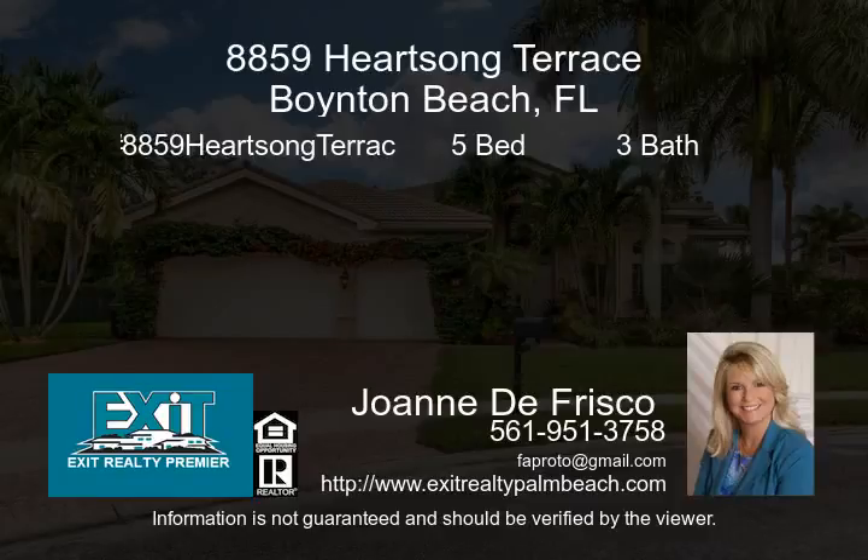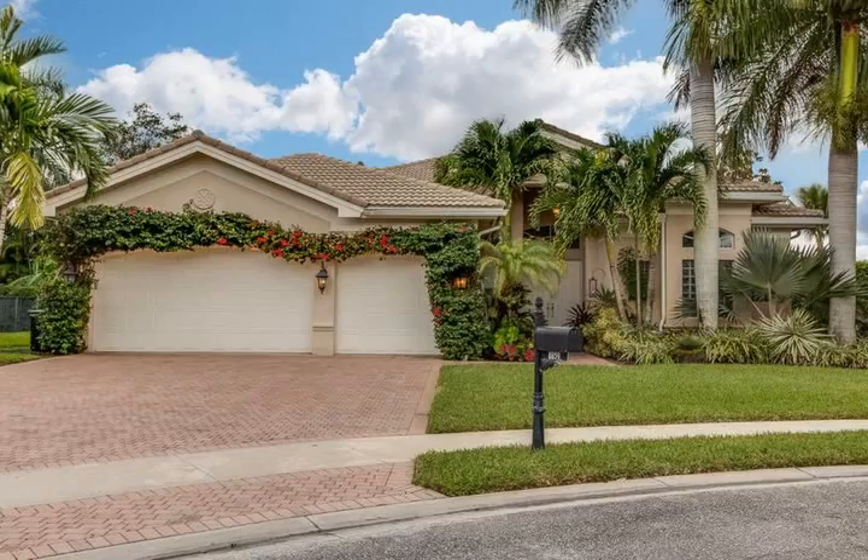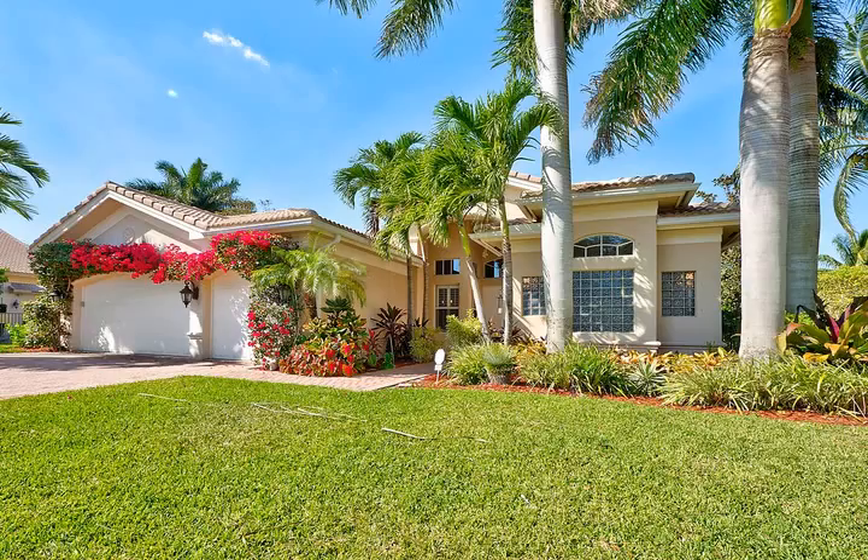Come and see this exquisite Canyon Lakes Ranch home located in Boynton Beach. This lakefront property is located on a cul-de-sac in the prestigious community of Canyon Lakes.